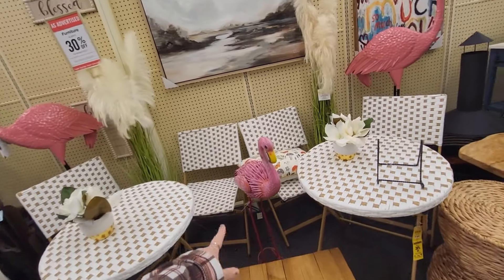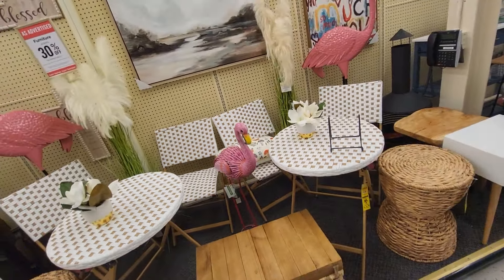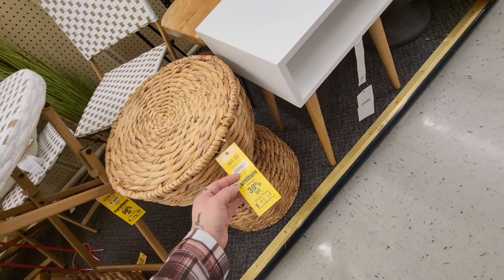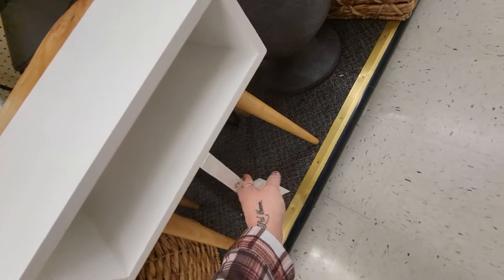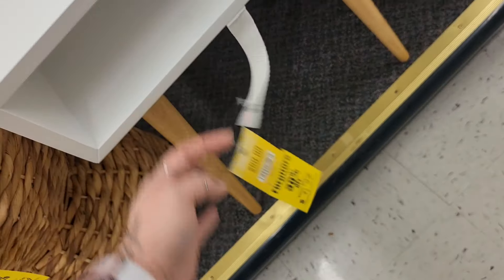Little flamingo here — how much are you, flamingo? $49.99. And then I'll check this out — $48.99 for this one. Is it a store? I like that. Little table here too — $59.99, 30% off, so $41.99.